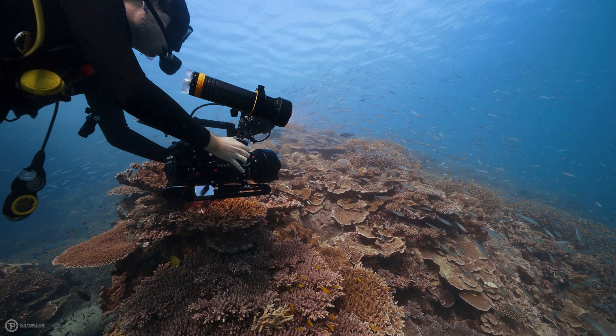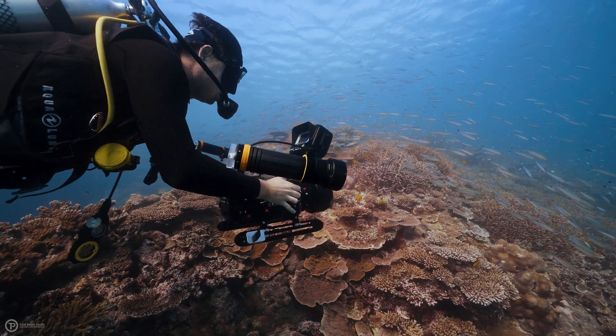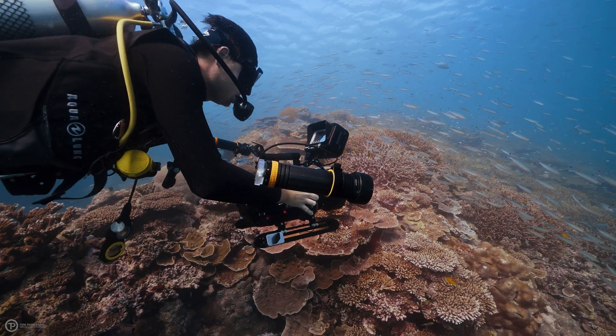As an underwater specialist, colour is everything. Nailing colour underwater every single time is very difficult and requires near constant tinkering. Personally, nailing underwater colour is one of the things I pride myself on and one of the leading reasons my clients keep coming back to me. Because with a good understanding of underwater colour and meticulous colour management, even the worst underwater scenes can look decent and the good ones can look incredible. This is where Red Digital Cinema's R3D RAW format truly revolutionises colour and white balance management, offering perfect colours every single time.